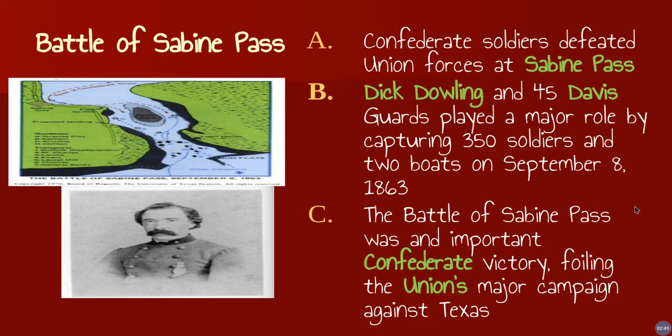Confederate soldiers defeated Union forces at Sabine Pass. Sabine Pass is the mouth of the Sabine River and is also an entryway into the Gulf of Mexico. One of the Union's biggest strategies was to blockade there. Dick Dowling and 45 Davis Guards played a major role by capturing 350 soldiers and two boats on September 8th, 1863. The Battle of Sabine Pass was an important Confederate victory, foiling the Union's major campaign against Texas. Really any way that we can get goods in and out of Texas was vital to the Confederacy.